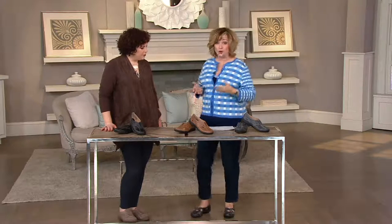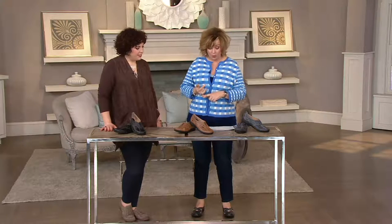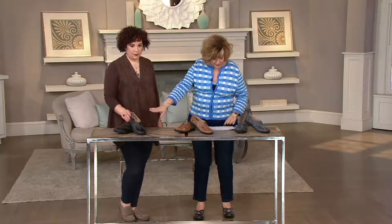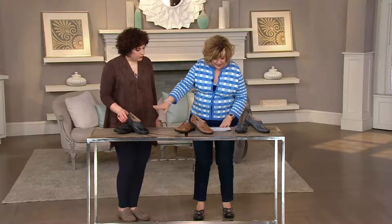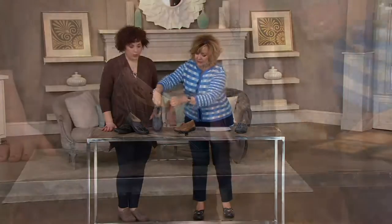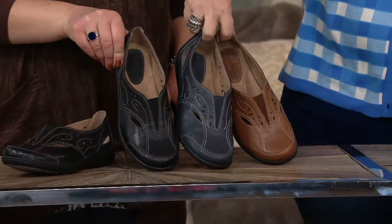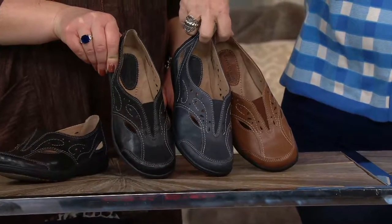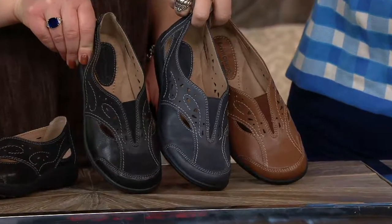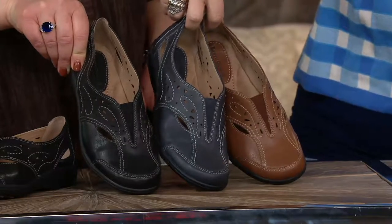We're going to talk about a brand new Earth Origin shoe right now — new today. It's the perforated slip-on called the Lauren and it's $59, and this is darling. So we have three colors for you: the Admiral Blue — we'll start with this one, I'll put them all over here so you can see. We have the Admiral Blue, and right next to the black so you can see it's a beautiful navy. We also have it in black and in the almond, which is one of my favorite brown leathers — it's always called almond in Earth brands.